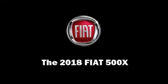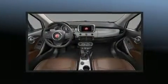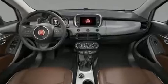The 2018 Fiat 500X. Smooth gear shifts are achieved thanks to the 2.4-liter four-cylinder engine, and for added security, dynamic stability control supplements the drivetrain.